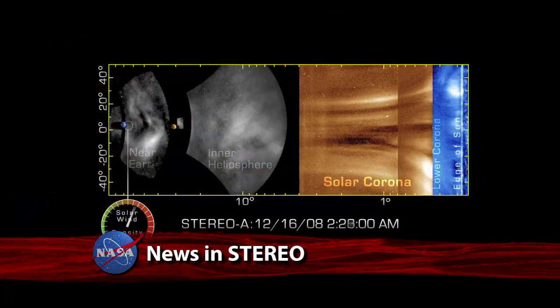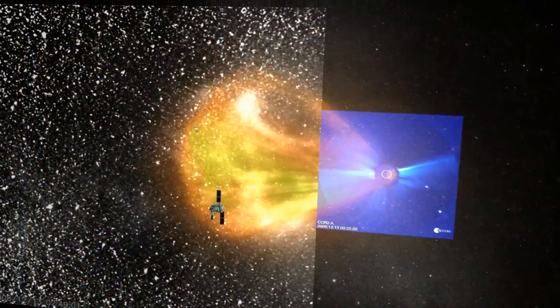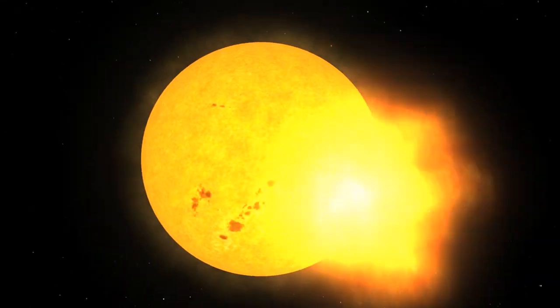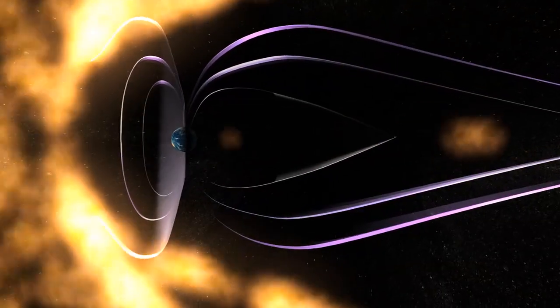For the first time, we've been able to image a coronal mass ejection with lots of detail and photometric quality all the way through its entire life cycle. New processing techniques used on data gathered by NASA's STEREO spacecraft will allow scientists to better track solar storms before they impact Earth.